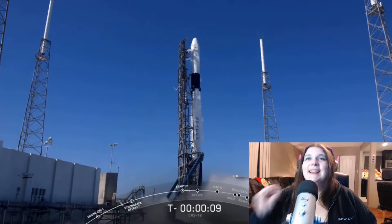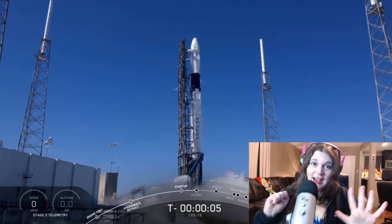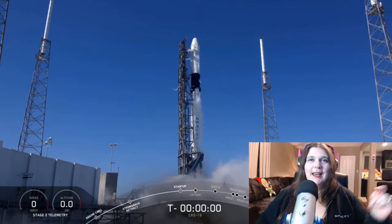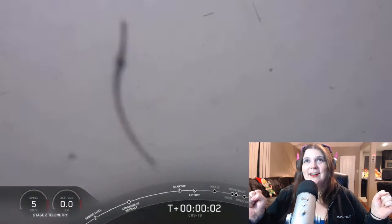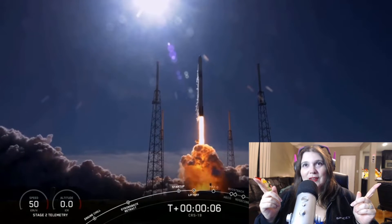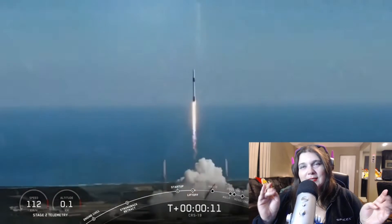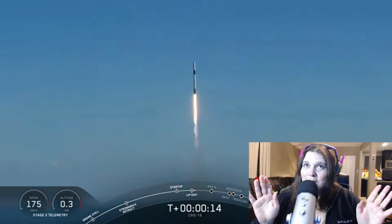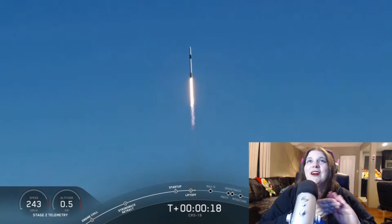We're at 10 seconds — 9, 8, 7, 6, 5, 4, 3, 2, 1. All right, yes! Can't see anything yet. Looking good, fellas. Max Q is kind of where explosions can happen, so hopefully we don't get to that point. But so far, so good. Looking awesome.